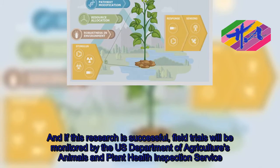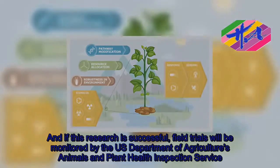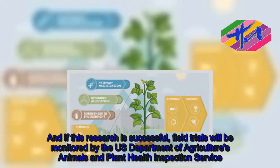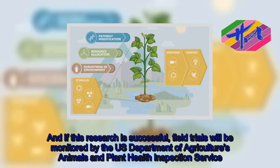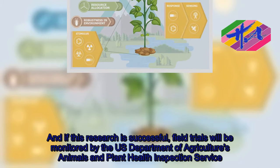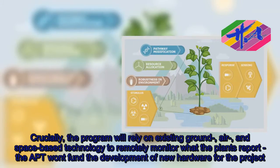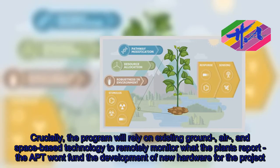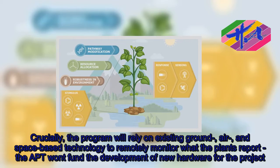If this research is successful, field trials will be monitored by the U.S. Department of Agriculture's Animals and Plant Health Inspection Service. Crucially, the program will rely on existing ground, air, and space-based technology to remotely monitor what the plants report — the APT won't fund the development of new hardware for the project.